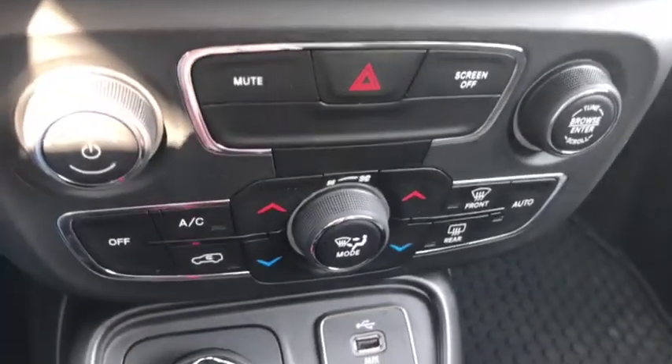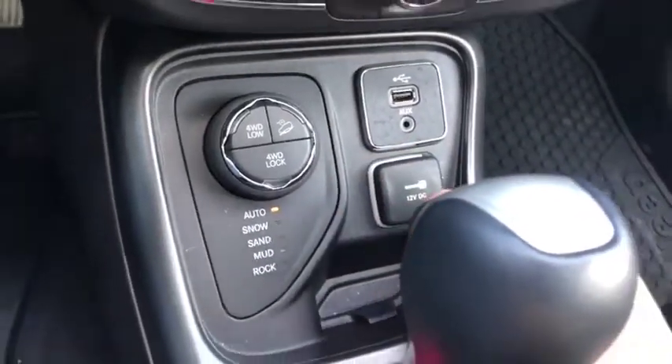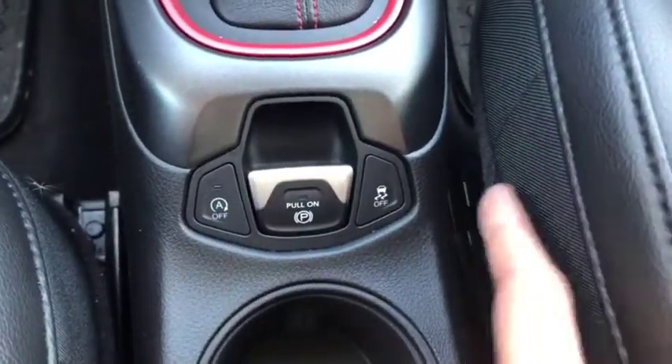Dual climate control which includes AC, defrost, and rear defrost. Just down below you have your select terrain four-by-four, which looks very good. A little bit further down you have your auto stop feature.